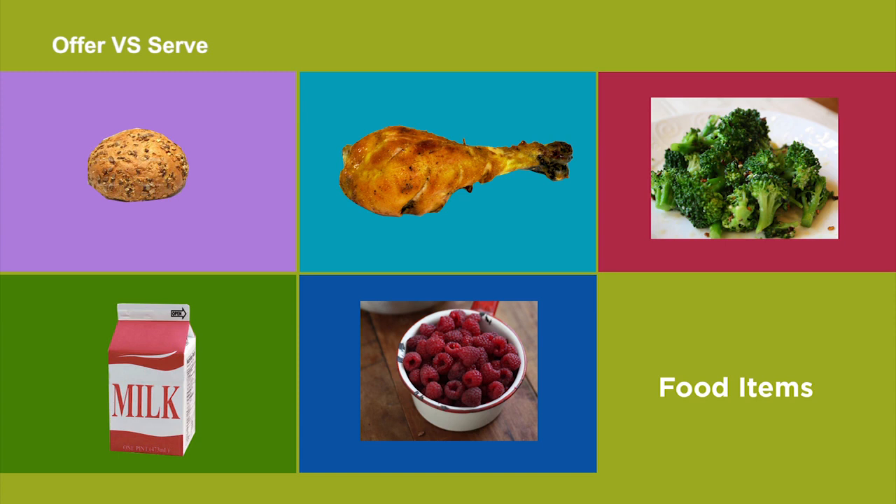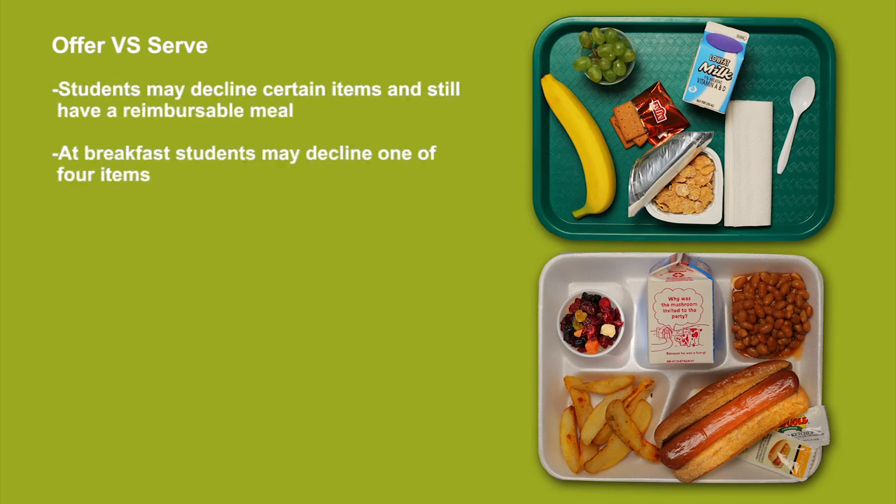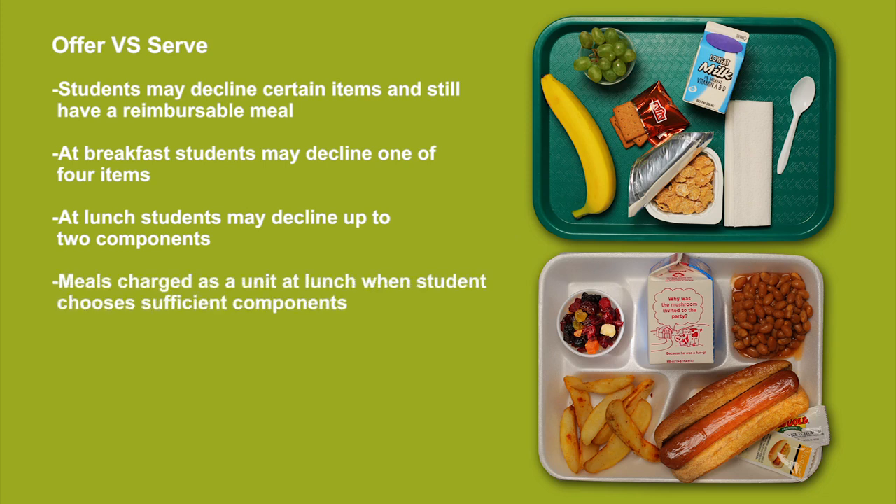The one exception to the requirement to select full portions required by the meal pattern is the selection of the first half cup of fruit or vegetable. Students may decline one of four items at breakfast. At lunch, students may decline up to two components. When students select sufficient amounts of food to qualify as a reimbursable meal, the lunch must be sold as a unit, not as separate items. You can refer to the meal pattern section of this module to review detailed information about the daily and weekly requirements for breakfast and lunch menus.